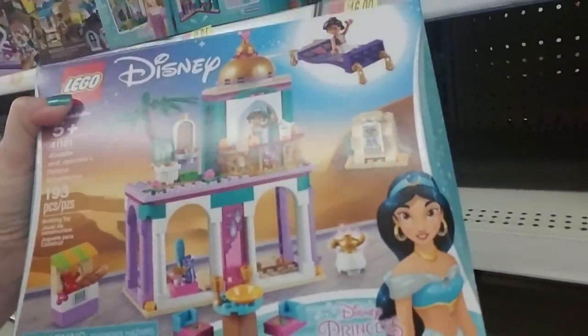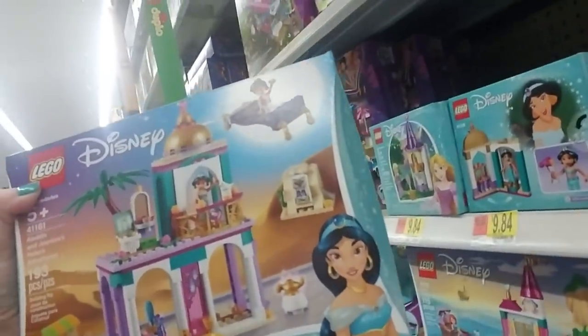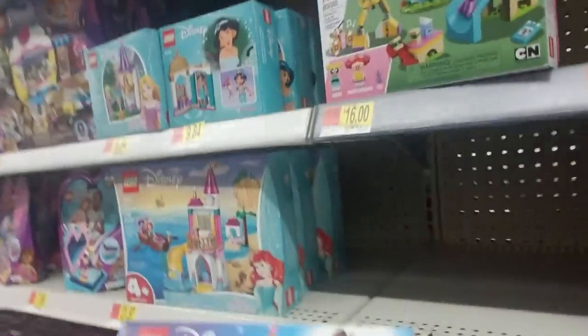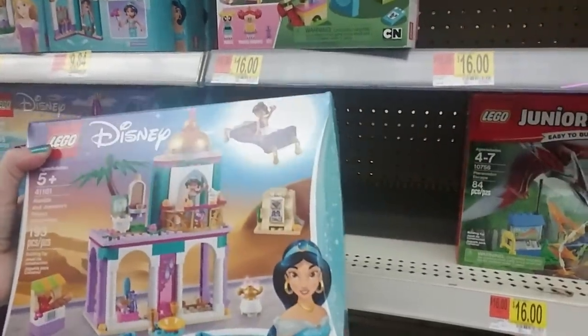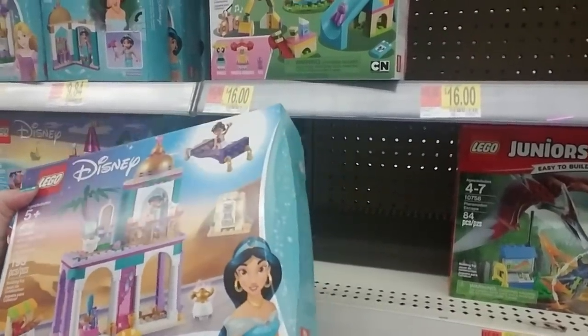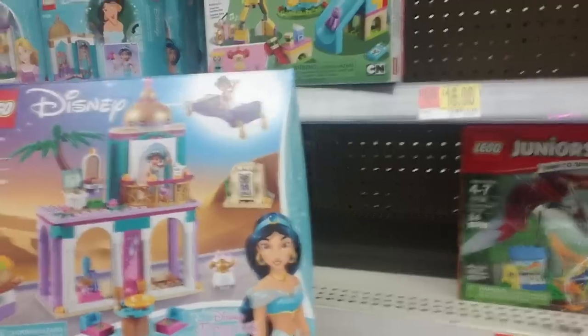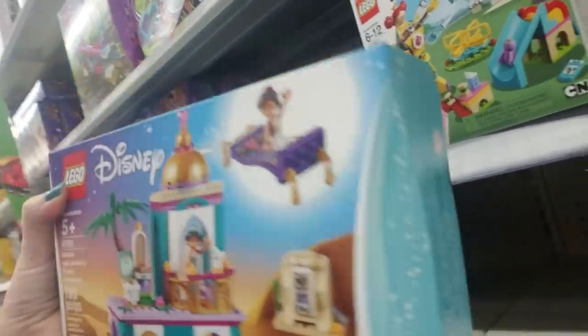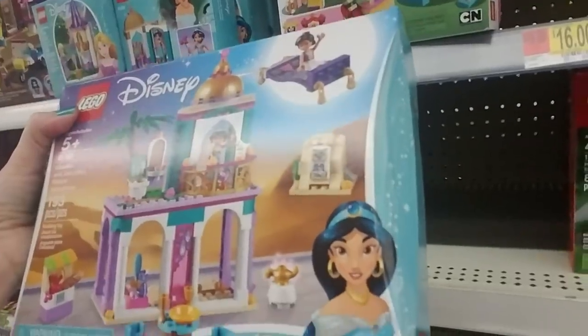Aladdin and Jasmine's Palace Adventures — oh, it comes with a flying carpet! A little Lego magic carpet. That one is $24.86.